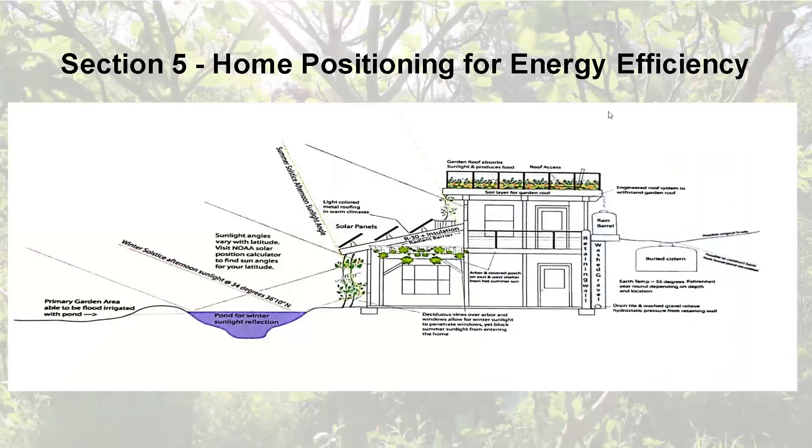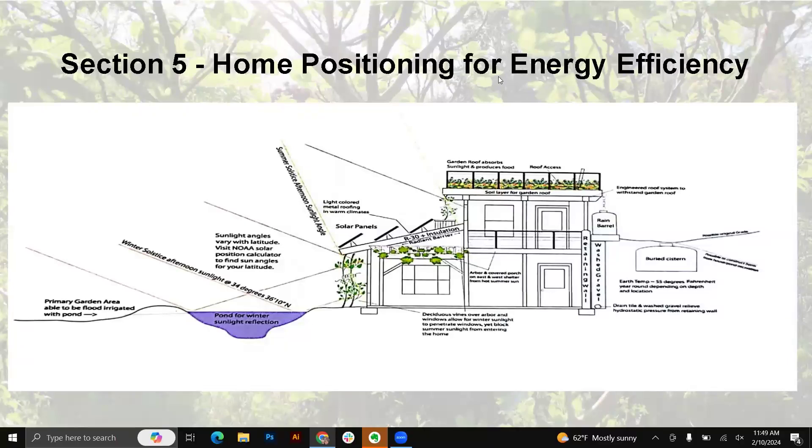Section five is home positioning. This picture itself can save you — this can save you $30,000 worth of energy consumption just by building your house this way. This is page 55, passive heating, from 71 Solutions. I just scanned this in this morning so it's not the easiest to read, but if you position your home depending on where you are in the globe — at our current latitude — this line is the summer solstice afternoon sunlight on June 20th, and this line is the winter solstice afternoon sunlight, December 21st through 25th.